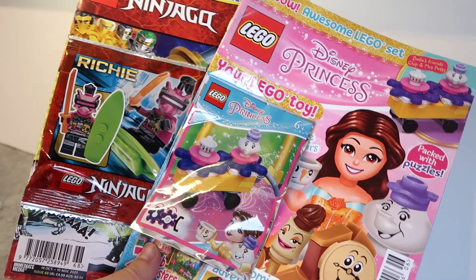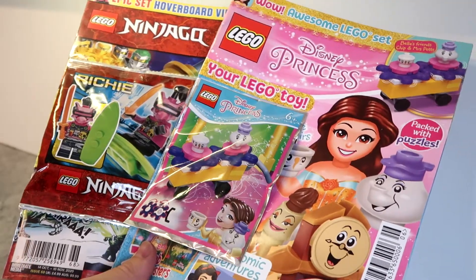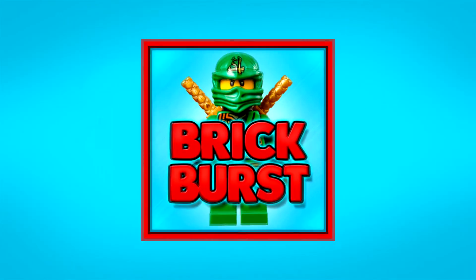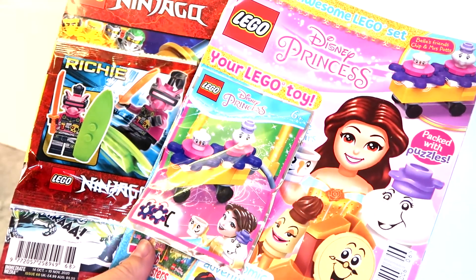Hello everyone, welcome to Brick Burst. My name is MJ and today we are looking at the Lego magazines for around October, November time. Thank you very much to Immediate Media for sending these out to me.